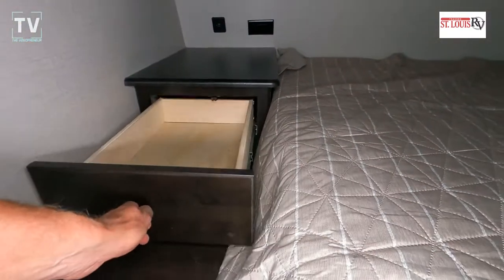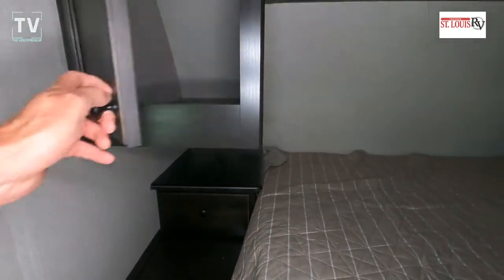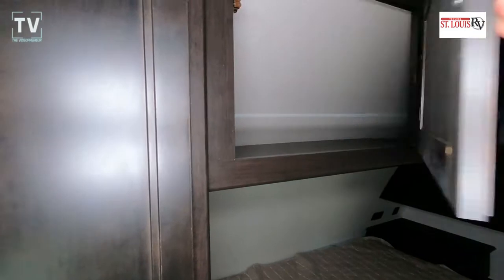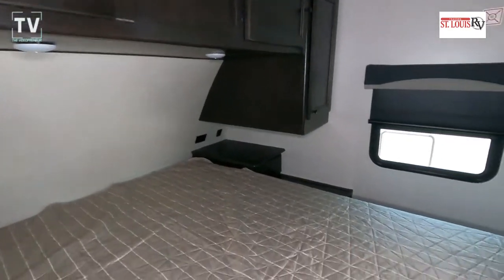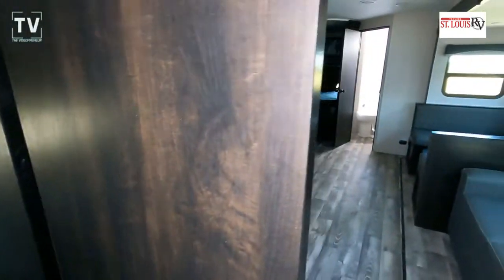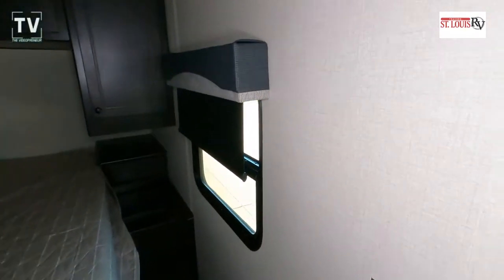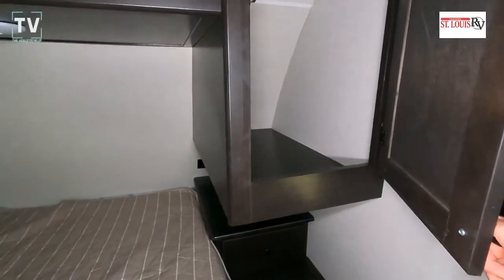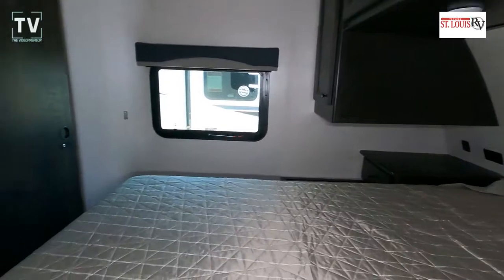The drawers are fully extendable, and you have USB plugs as well as residential outlets — great for a CPAP machine, alarm clock, cell phones, or iPad. There's above-cabinet storage above the bed as well. Black blinds throughout the RV really choke down the light and darken the interior if you want to sleep during the day. The bedroom is also pre-wired with wall support to hang a flat-screen TV.